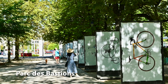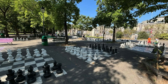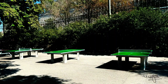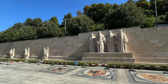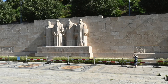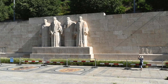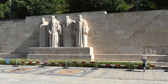The Parc des Bastions is a beautiful public park located next to the Old Town. Here there is a giant chess set that people can play. Not too far from here is the Monument of the Reformation — an iconic monument that commemorates the Protestant Reformation and features statues of key figures in the movement, including John Calvin and Theodore Beza.